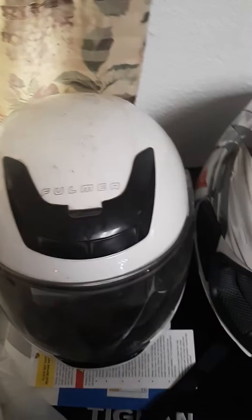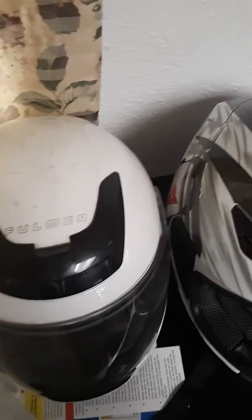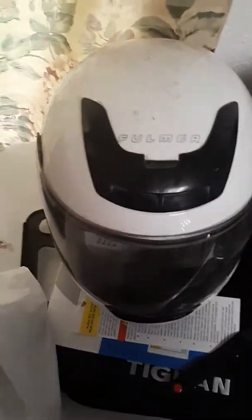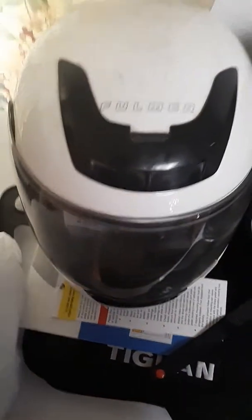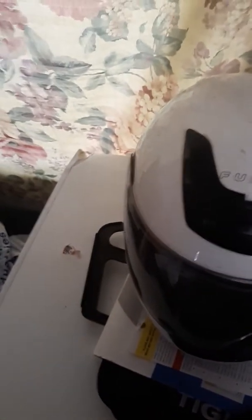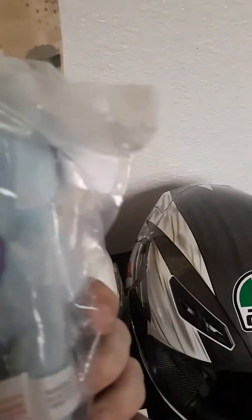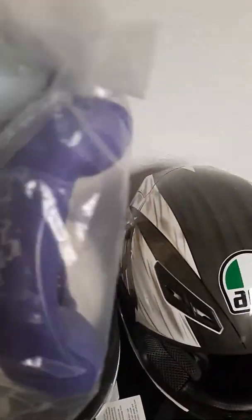I haven't looked any of this stuff up either, so I'm just showing you what I found — I have no clue what any of it is. My wife is more the Disney person than I am. She's the one who grabbed it and threw it in the cart and said we'd make a profit on it — I don't know if we will or not. I have no clue what that is or if it's even going to come out of the bag. Another toy of some kind — I don't know what that is either, but my wife is the one who knows about that.